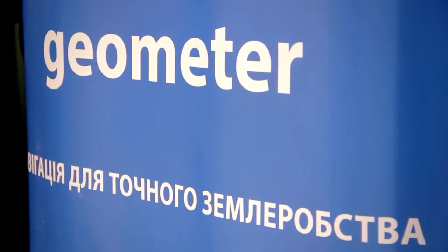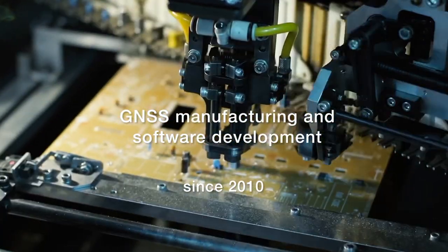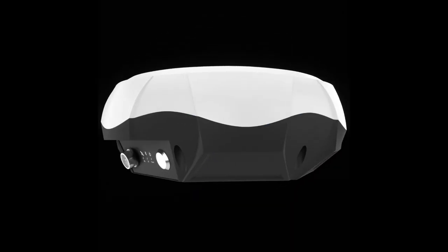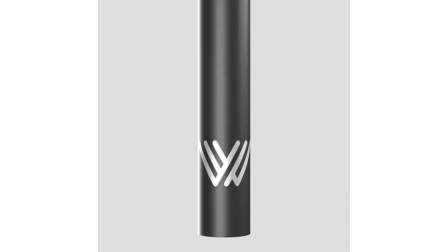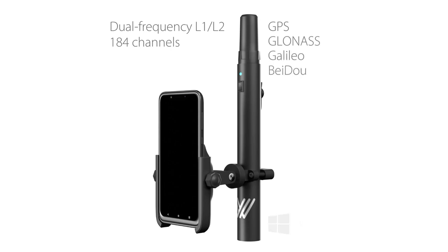Geometer has been developing GNSS receivers and software since 2010. We offer high-accuracy solutions at lower prices. We suggest watching this video for those who would like to see that high accuracy is not just about expensive branded products. Geometer produces RTK receivers that are as accurate and reliable as the expensive branded ones, but our products are very noticeably different in price.